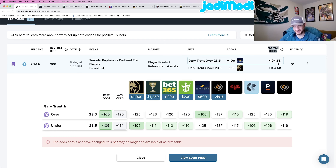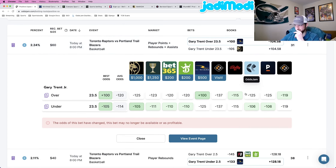The true line on Gary Trent PRA, based on the sharpest sportsbooks in the world, should be at around minus 105. We're getting it at BetRivers for plus 100. What you want to do is compare the odds of the bet you're placing to the rest of the sportsbooks. In this case we are locking in plus 100.